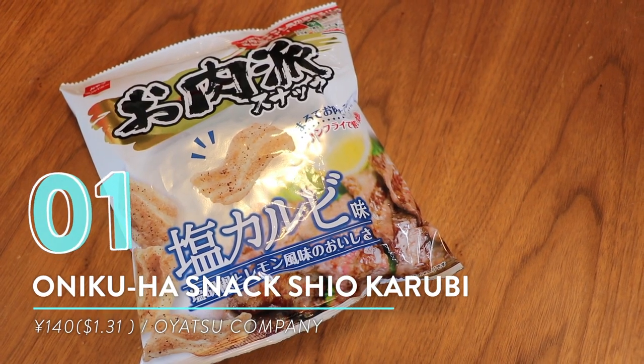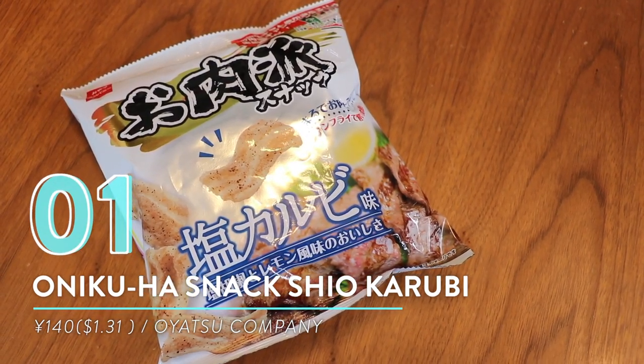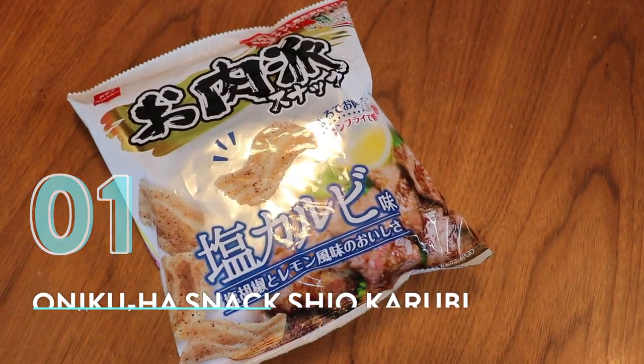All right, so without further ado, let's get our conveni on! Number one: Onikoha snack shio karbi from Oyatsu Company. This is the no-potato-chip potato chip. The reason I say that is it's not really fried — you usually expect potato chips to be fried, but this one is not fried.